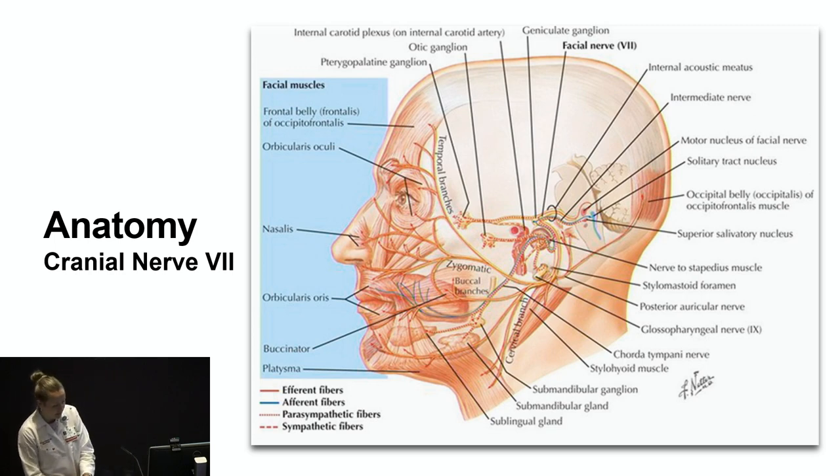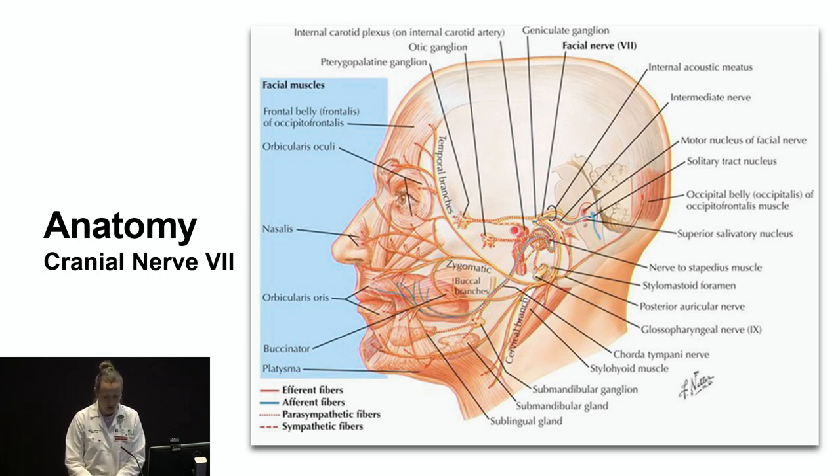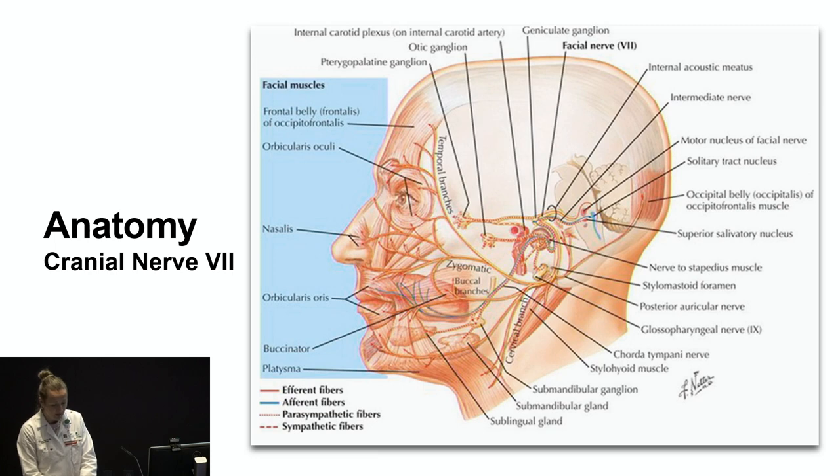The anatomy of the 7th cranial nerve is quite complex. It's formed by conjoining the facial motor root, which starts in the lower pons, the superior salivary nucleus, and fibers arising from the solitary nucleus in the medulla, forming the nervous intermedius. Together, these emerge from the brainstem at the cerebellopontine angle, entering into the internal auditory meatus, passing through the geniculate ganglion before entering the facial canal.